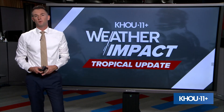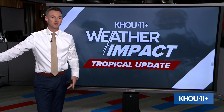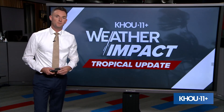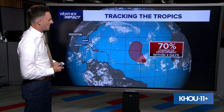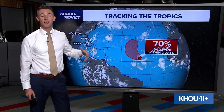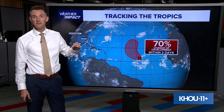Happy Sunday everybody. KHOU 11 meteorologist Pat Catlin here. It's 8 p.m. and we do our nightly tropical update to keep you in the loop with all things going on in the Atlantic, the Caribbean, and the Gulf as we go through the peak of hurricane season. The good news is the Gulf and the Caribbean are quiet, but we still have that one wave we are keeping an eye on here in the middle of the Atlantic — now up to a high probability for development as of this evening's update.